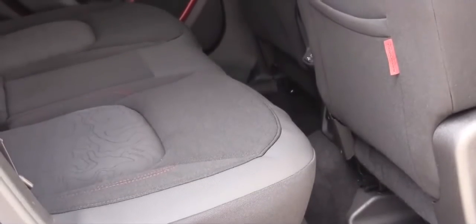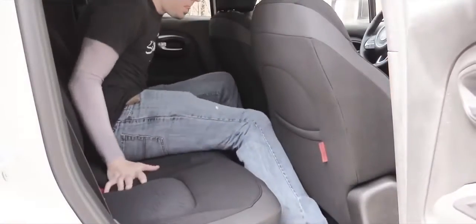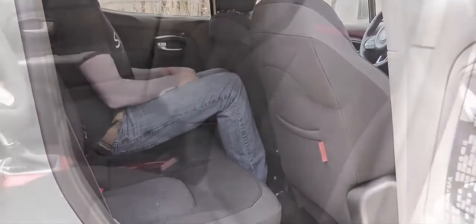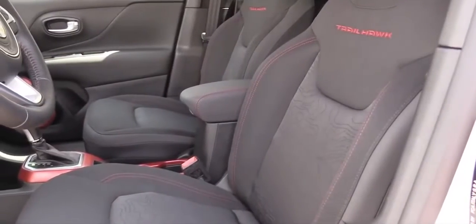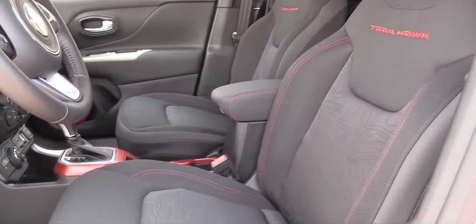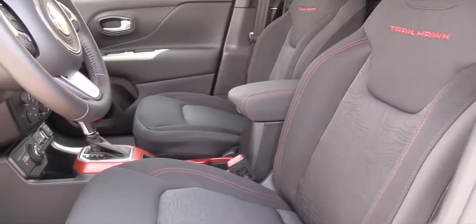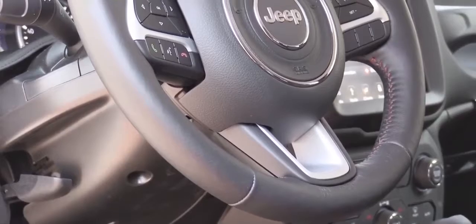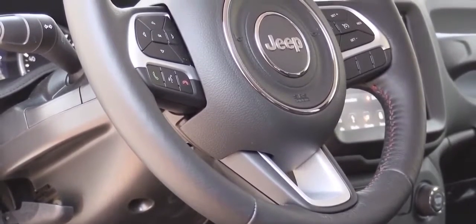Rear legroom comes in at 35.1 inches — I'm an even six feet tall, so you can see how much space that provides. Up front, manually adjustable cloth seats come standard, heated on the Limited and up, with power lumbar adjustment also on the Limited and up. The tilt and telescoping steering wheel is leather-wrapped on the Altitude and up, and heated on the Limited and up.